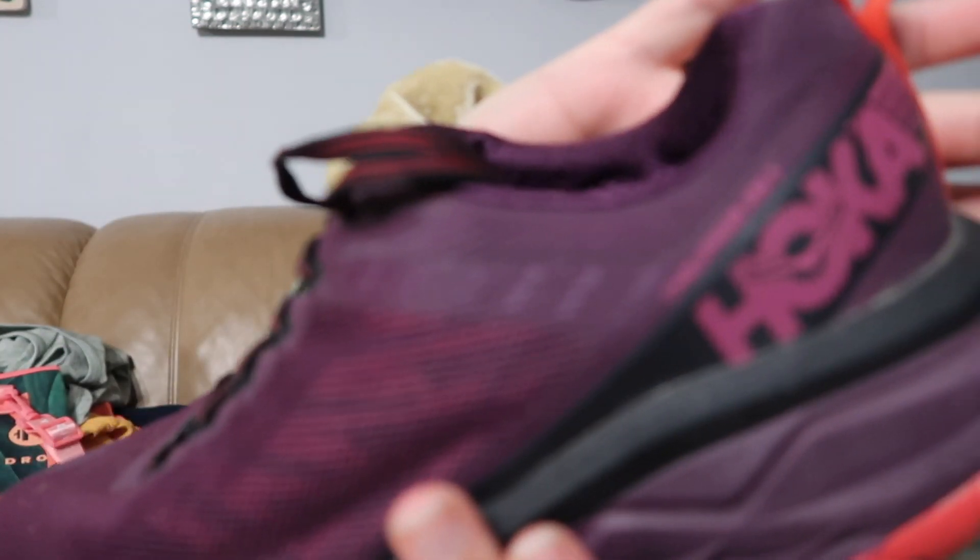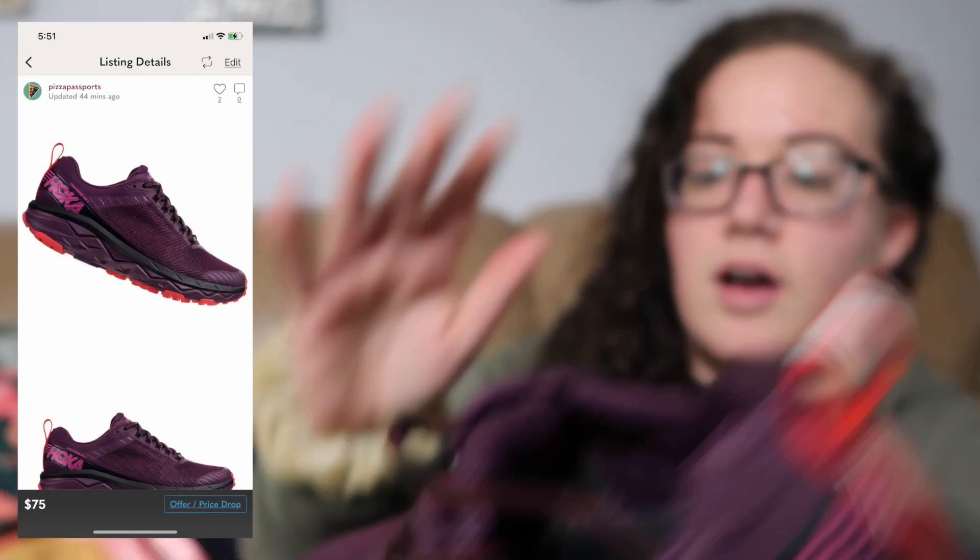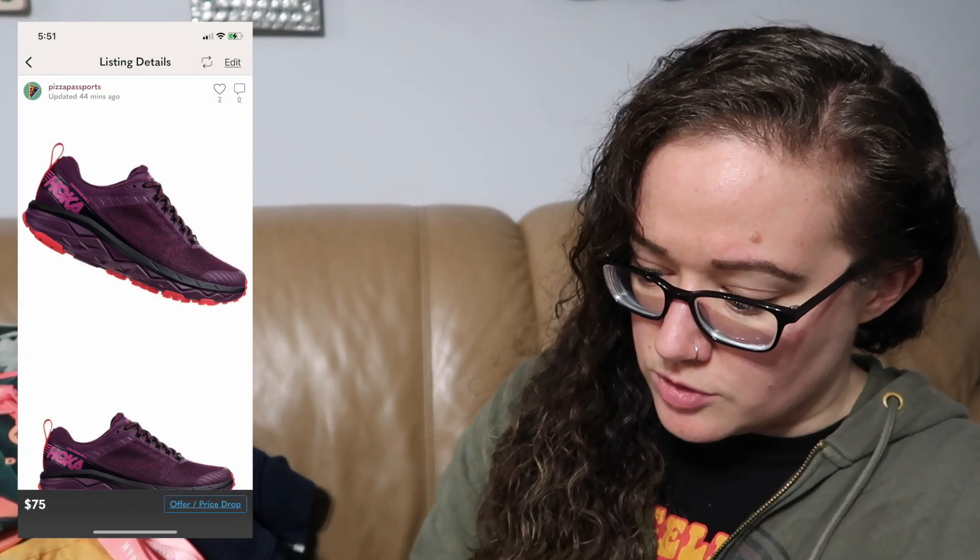Last but not least, we have a pair of Hokas. I love selling Hokas. These are the Challenge ATR 5 — Hoka One One is the actual full brand name. These are a size eight and a half. I did try them on since I'm an eight and a half to nine, but they fit a little bit too snug for me. So these did go up for sale, but love the purple color.